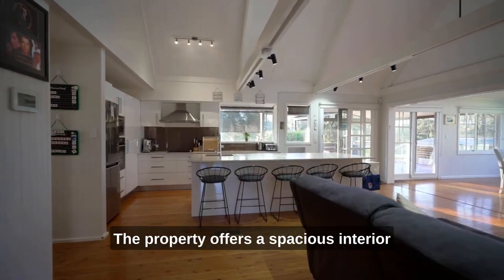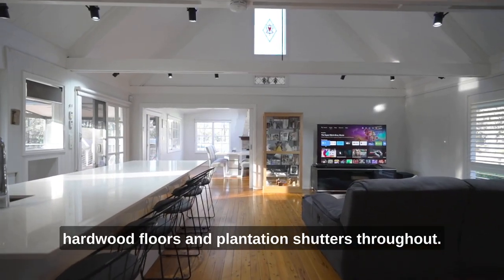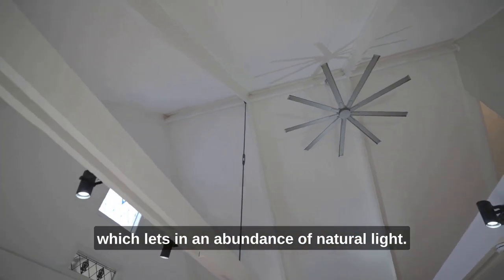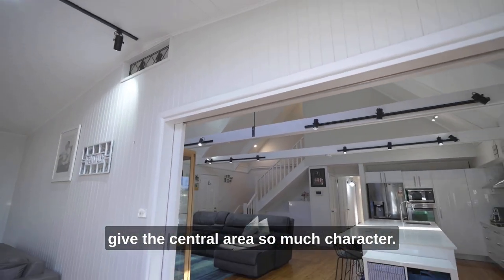Stepping inside, the property offers a spacious interior which follows a Hampton-style colour scheme with timber wall cladding, polished hardwood floors and plantation shutters throughout. The two main areas being the kitchen and meals are set under an enormous cathedral ceiling which lets in an abundance of natural light and I just love the exposed RSJs which give the central area so much character.